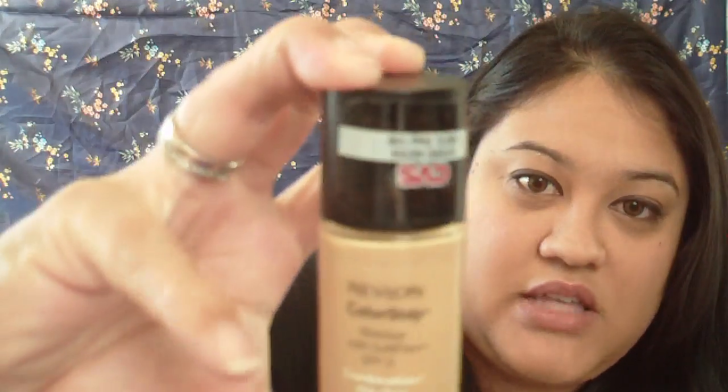For foundation this year I've been in love with Revlon ColorStay. A lot of makeup makes my face itchy and causes breakouts because I have really sensitive skin, but this has been by far the best foundation I've tried. It covers really well, blends really well, and I just love it.